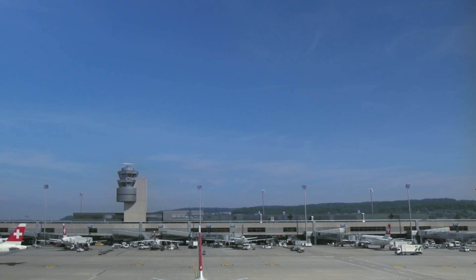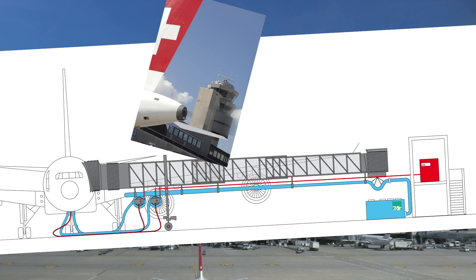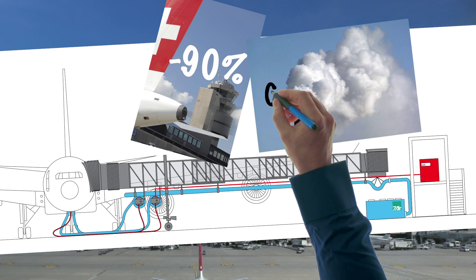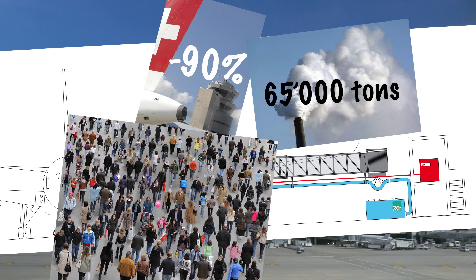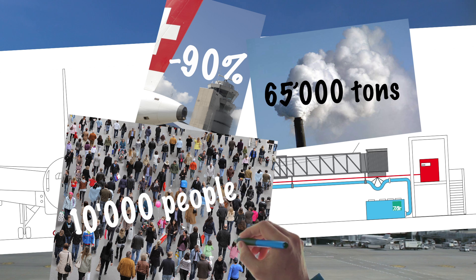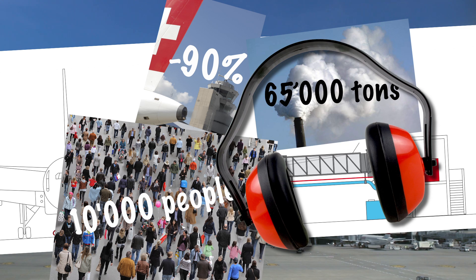Without these systems, the pollution-relevant NOx emissions at the airport, including aircraft, handling and infrastructure, would be about 20% higher. The APU's CO2 emissions are reduced by about 90%, which corresponds to approximately 65,000 tons of carbon dioxide, or the equivalent of that which is produced by 10,000 people annually in Switzerland. Finally, we have much less operating noise on the apron.